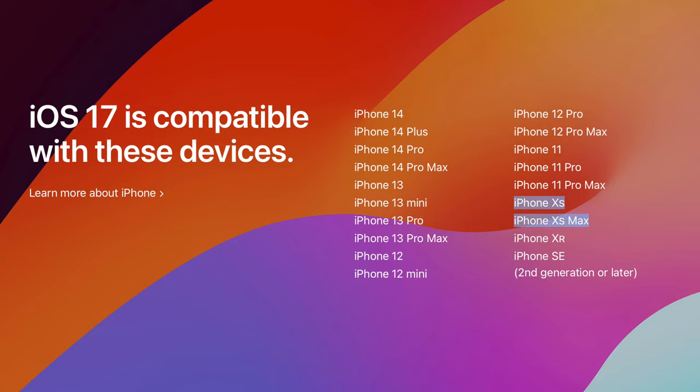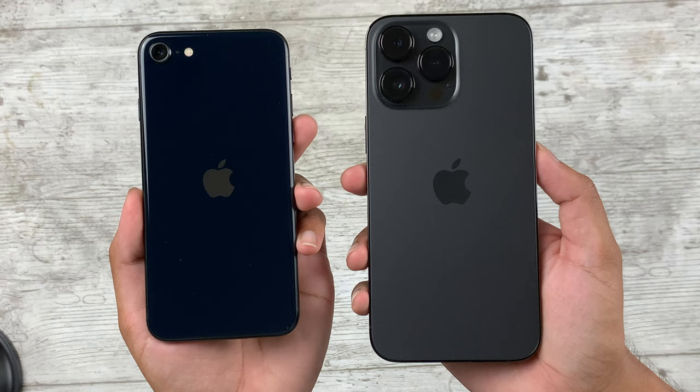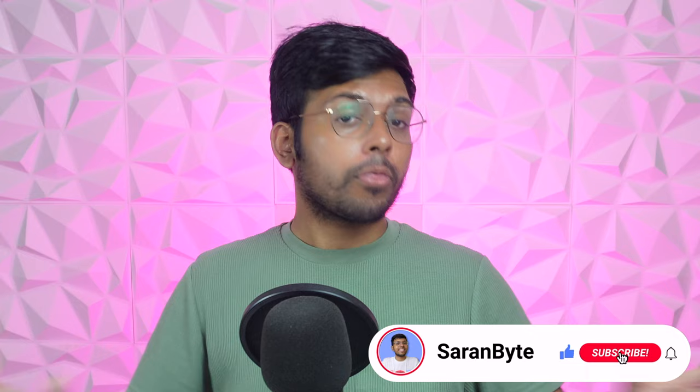For those still using the iPhone XS and the XS Max, which are now the only supported devices that have 3D touch, you can confidently upgrade now and get that same experience with a newer iPhone. I thought I'd make a short video regarding this — tell me your thoughts in the comments, make sure to like and subscribe for more Apple content like this, and thank you for watching.